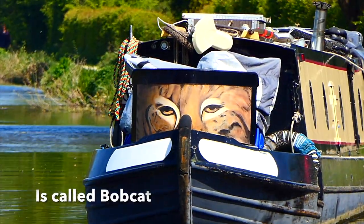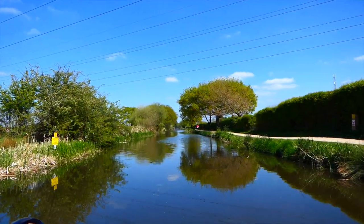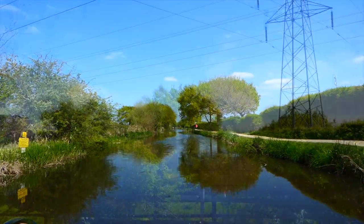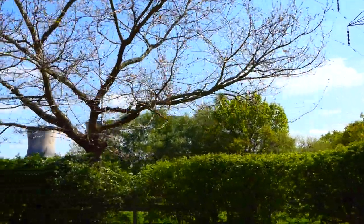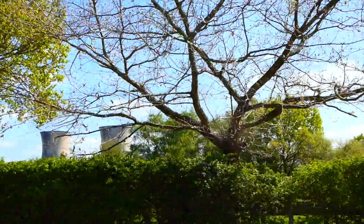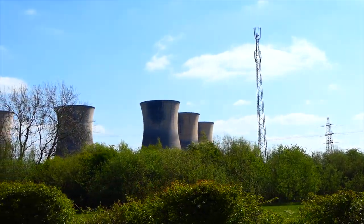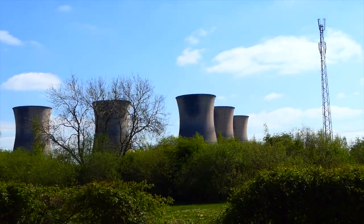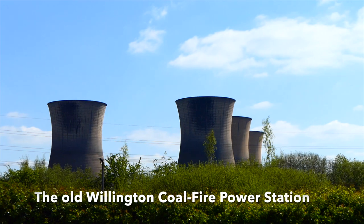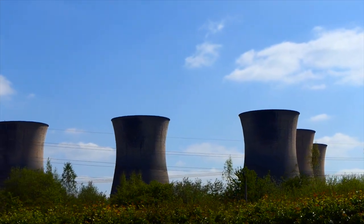What a spectacular piece of art that is. Now wherever you go in this area - and actually within 25 miles of the area of Willington - you will see these five 91-meter high cooling towers. They remind me of salt and pepper shakers, and now I really want a bag of chips.